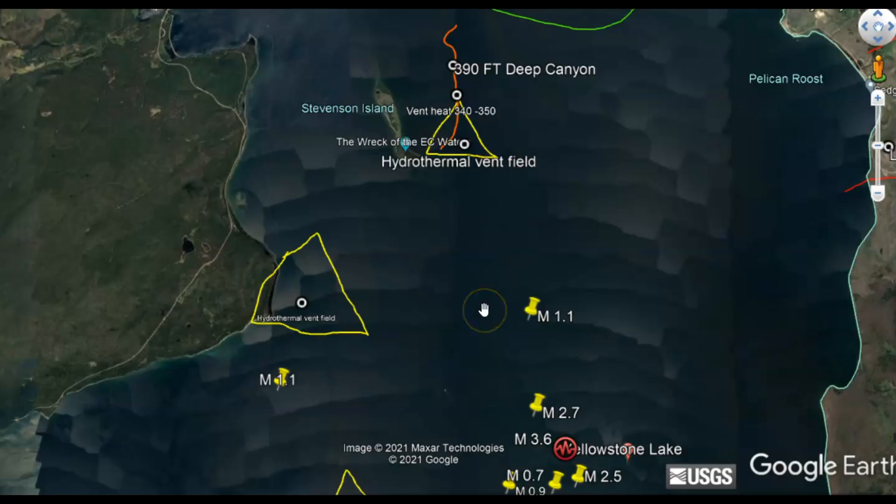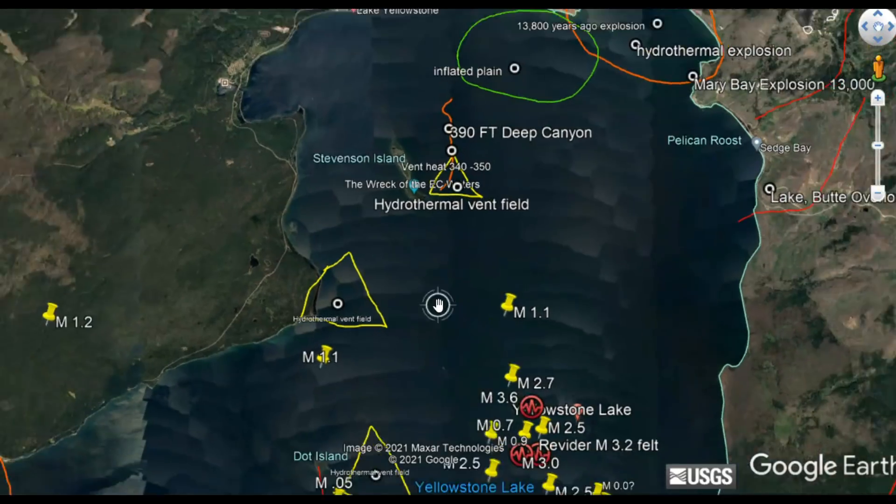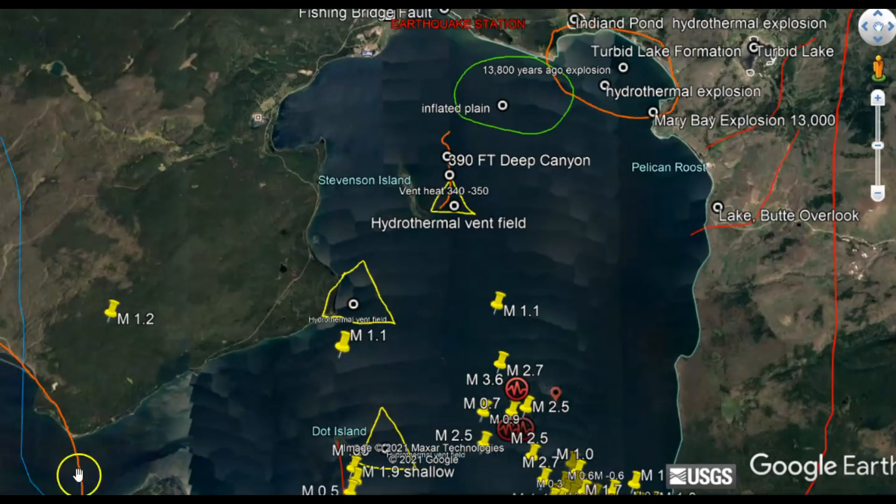One day it will happen, but what will happen will be far worse than La Palma, because this has a cap of rhyolite. Rhyolite is a type of lava magma that, when still under the ground, is so full of gases that it makes it extremely explosive. We also have it under the lake, so when it breaks through and meets the water, they'll probably have a small tsunami here at the lake. They've had them in the past.